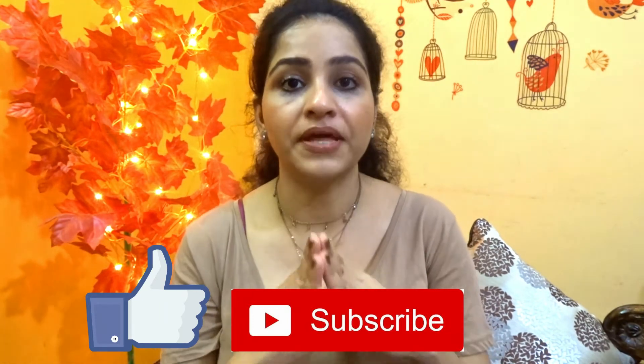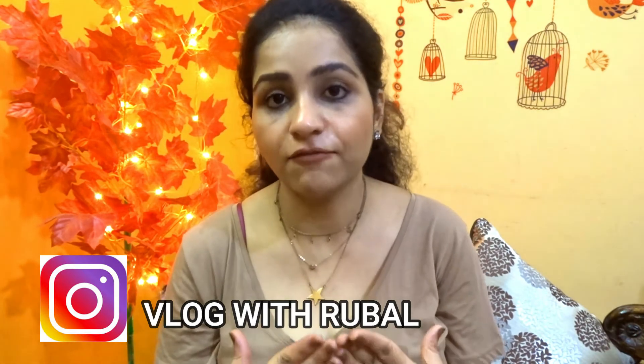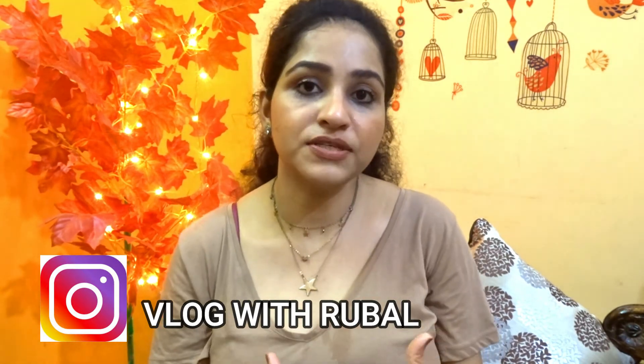I hope you guys liked this collection. If yes, please like this video and subscribe to my channel. Also follow me on Instagram — my handle is vlogwithrubil. In the comment section, please tell me how you liked this video. In the next video, I plan to show my eyeshadow palette collection, so if you want to watch it, leave a comment below so I know. I will see you in the next video — stay safe, stay happy, bye bye!